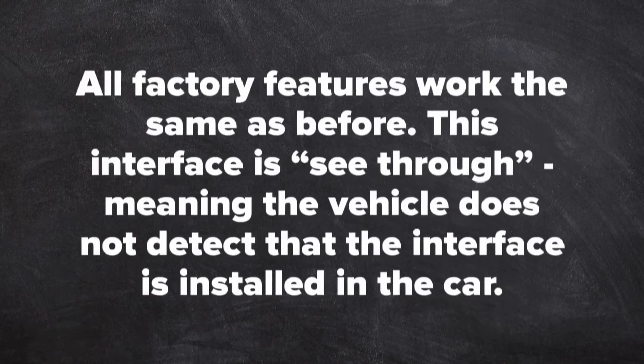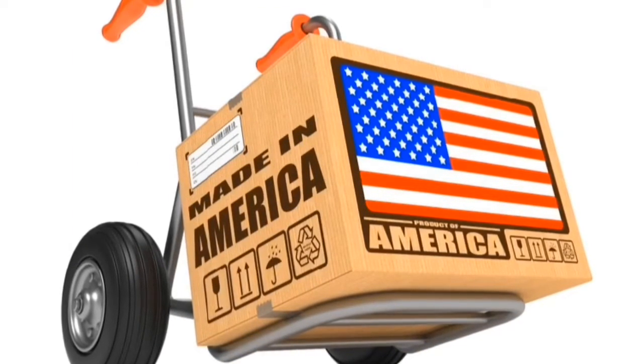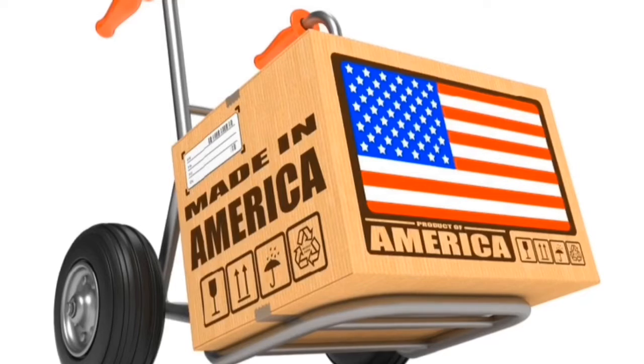All factory features work the same as before. This interface is see-through, meaning the vehicle does not detect that the interface is installed in the car. This product is made and manufactured in the United States — please support American jobs. This product is a 100% automotive grade product.